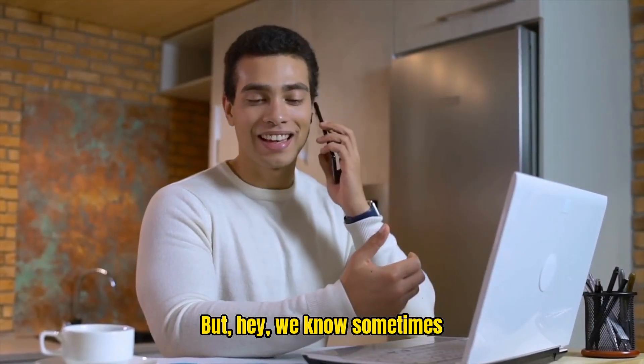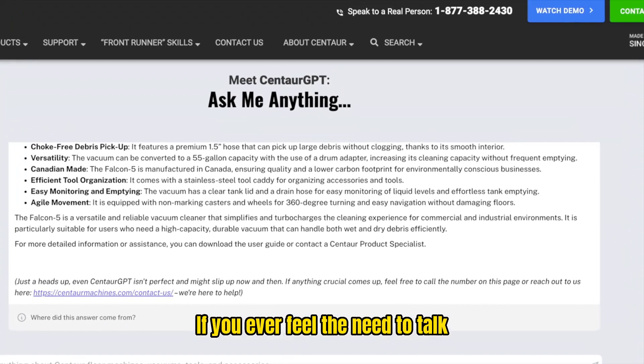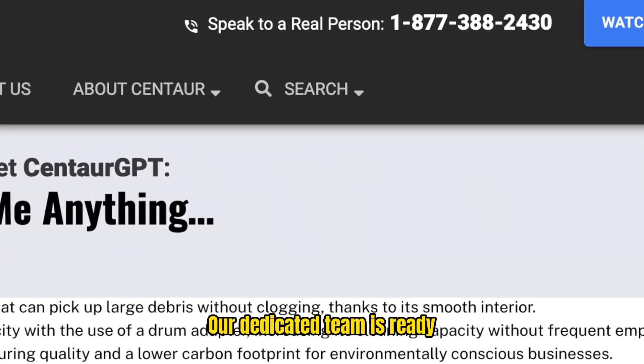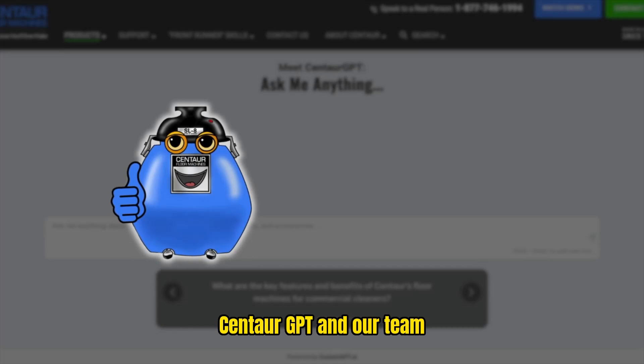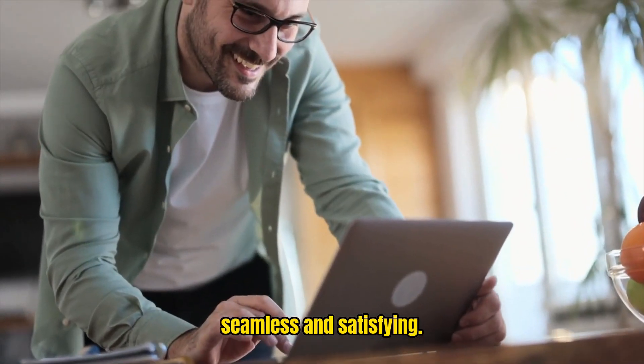But hey, we know sometimes you just need that human touch. That's why we're here for you, too. If you ever feel the need to talk to a real person, just call the number you see on your screen. Our dedicated team is ready to assist you, ensuring you get the help you need when you need it. Centaur GPT and our team are here to make your experience seamless and satisfying.